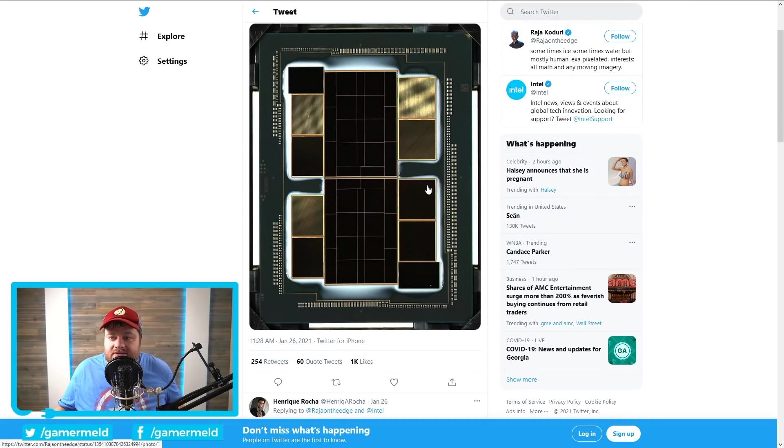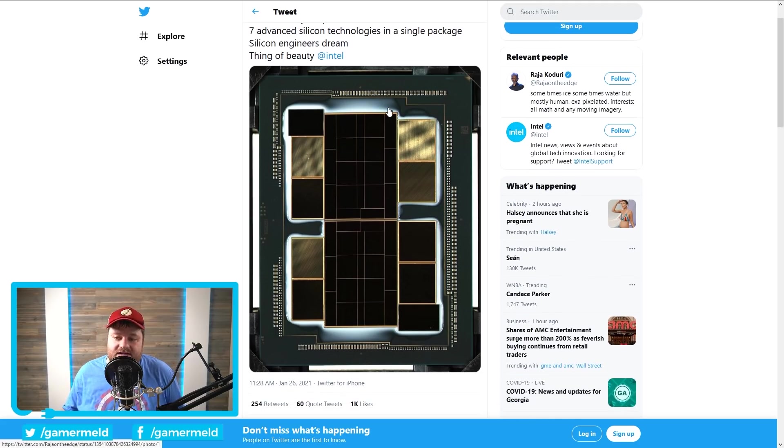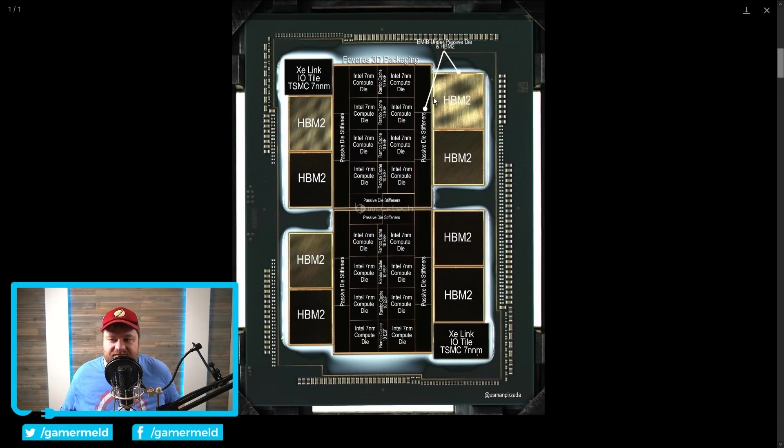Raja Koduri actually sent out the first die shot of their Intel Xe HPC. He stated that it includes seven advanced silicon technologies in a single package. WCCF Tech cross-referenced it with more than one source to determine that this almost certainly includes their Foveros 3D packaging — very impressive stuff — HBM2 memory, not HBM1 like some had originally thought, and their new Rambo cache. The compute dies are actually built on Intel's 7nm process, while the IO tile is built on TSMC's 7nm. This thing is seriously impressive — we're talking HBM2 memory; they're going all out with their GPUs.